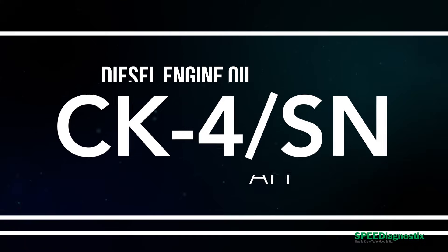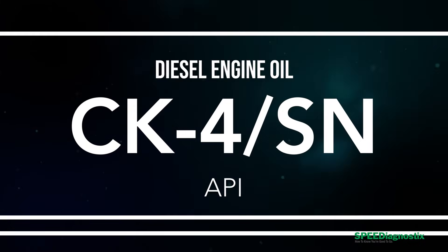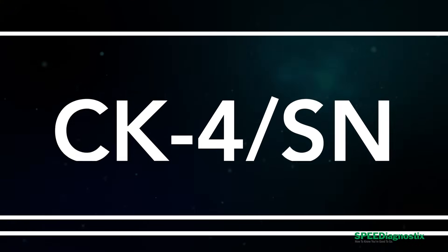Buyer beware — some of these newer diesel oils with the new CK4-SN rating actually have a lower level, the same as a passenger car oil. So let's go through this diesel oil and take a look.